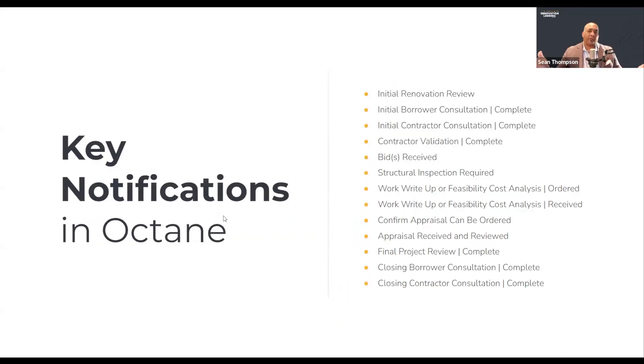Once you're at final project review, chances are you're a stone's throw away from closing. The key notifications in Octane are really, really important — they help you understand status-wise where your loan is. These were designed kind of like Amazon notifications. It's a recap of what's been done so that you always know the status of your loan relative to the renovation portion of it. The initial review is done, consultations are done, validation is done. We confirm when bids are received and then when they're actually looked at and secured. That's when we confirm the appraisal can be ordered. If you keep an eye on these in the notes section, they come to you once those tasks have been completed — it's the quickest way to understand where your loan is relative to your closing.